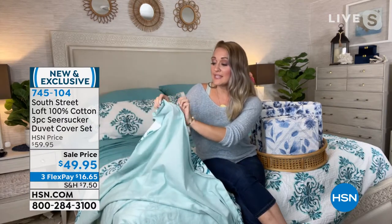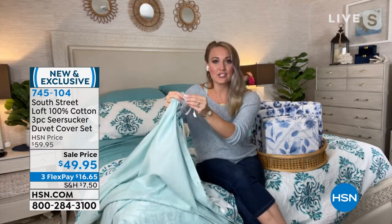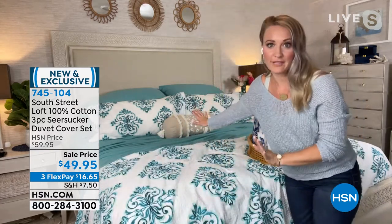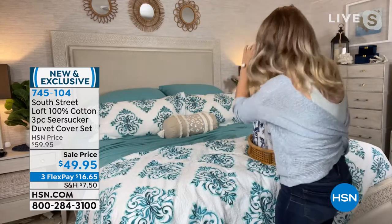The duvet has concealed buttons and little ties inside, so you just put in your insert. In summer, maybe no insert — using it like a bedspread or with a lightweight quilt. In winter, put in a full-size comforter for a big billowy look. So it can go from a silhouette to a billowy bed just by changing the insert. Stephanie has the aqua medallion on her bed, which goes beautifully with the Today's Special.